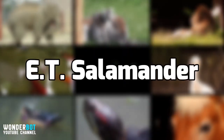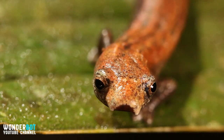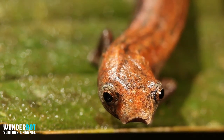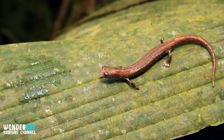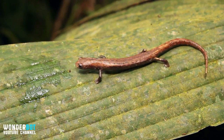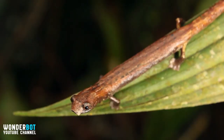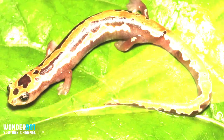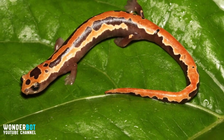E.T. Salamander — this species is relatively new and still doesn't have an official name, but it's known as the E.T. salamander, bearing a slight resemblance to the cute little alien from Spielberg's 1982 movie. Found in the river forests of Ecuador, this amphibian has developed a fantastic adaptation: the E.T. salamander has no lungs, and it absorbs oxygen through its skin.